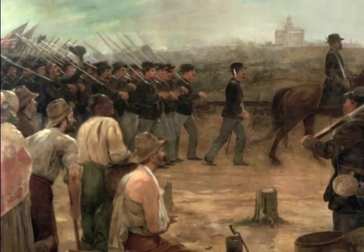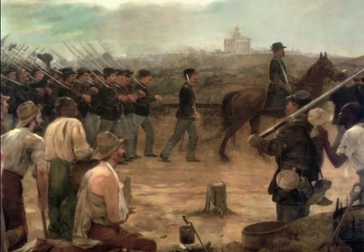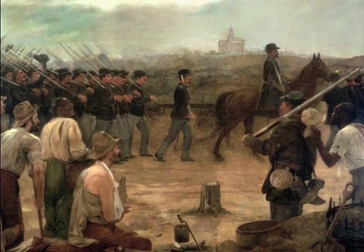That siege lasted 40-some-odd days from May of 1863 to the 4th of July, when John C. Pemberton, the Confederate commander, finally had to surrender. And in so doing, surrendered a very large army — 30,000 troops — plus all the artillery and equipment that supplied that army.